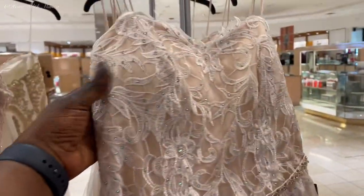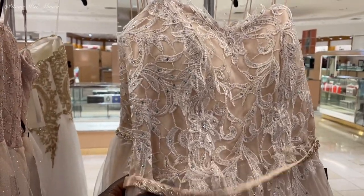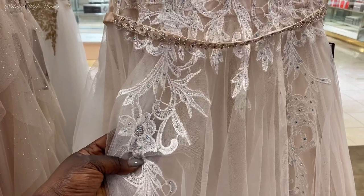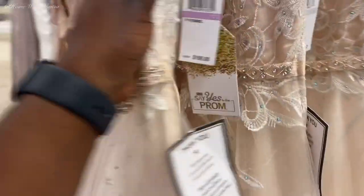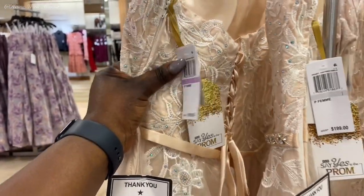This next one — oh my gosh — the bust area is padded and so structured. If you are small-busted you can go without a bra, and if you have a bigger bust you can always wear a strapless bra. It has mesh covering the top part and the lace drapes just a little bit. This is what the back looks like — it has some stones in it, really cute.